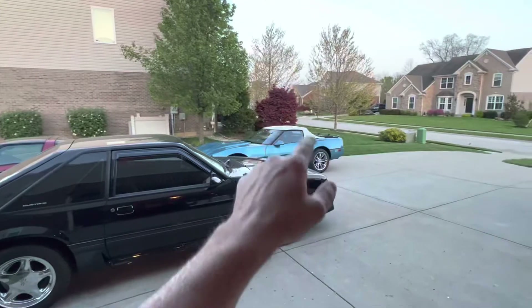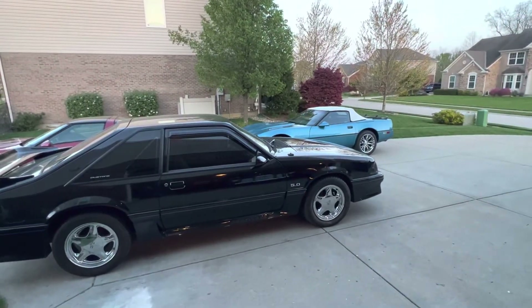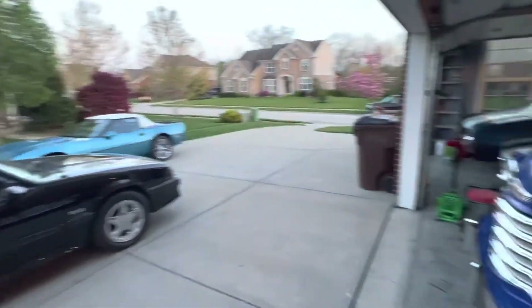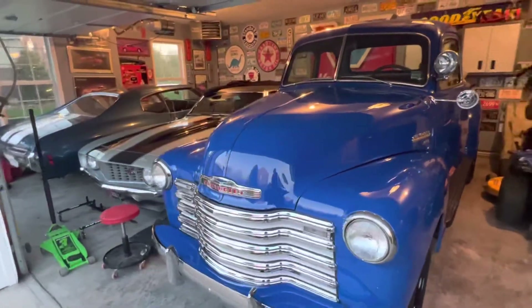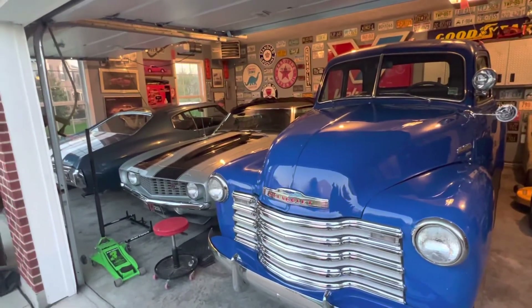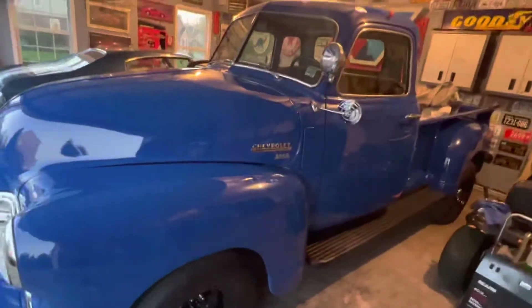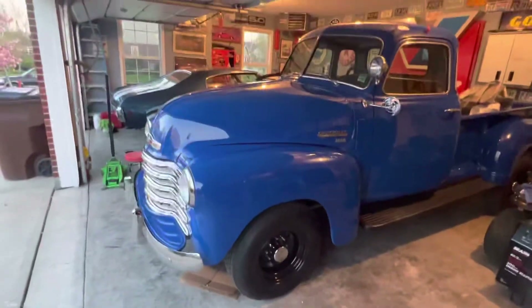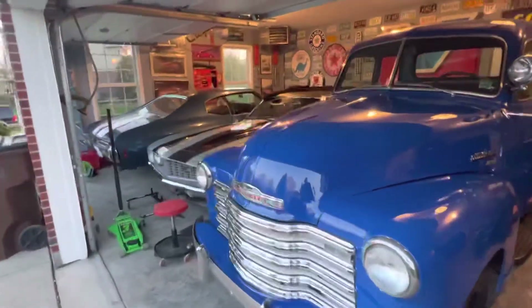That blue Vette is basically done. I'm going to do oil changes on both Vettes. The silver anniversary sold, so we are about three weeks out from Mecum. These three cars are going to get all the attention — we're going to send them all through detail and do everything we need to do to get them looking good. Should have a good week there.